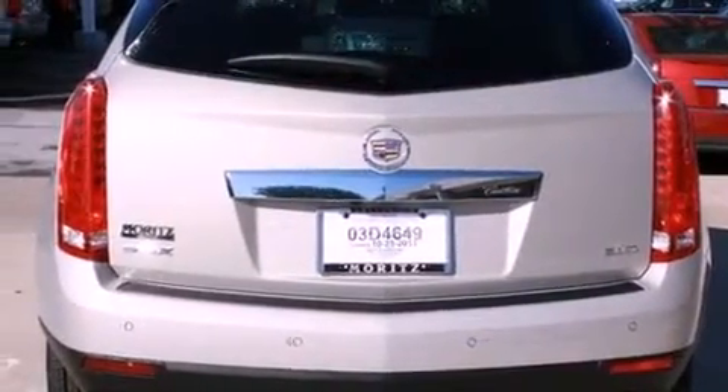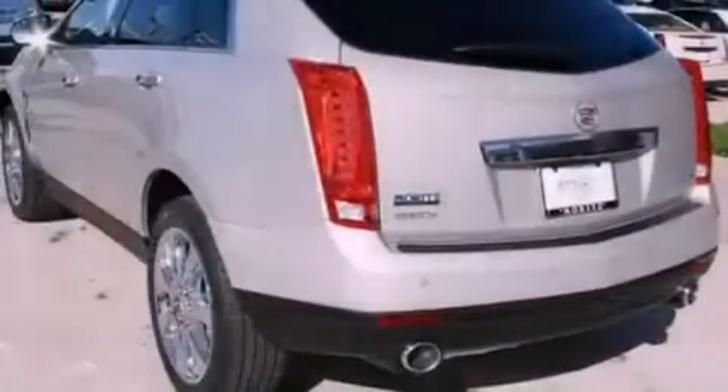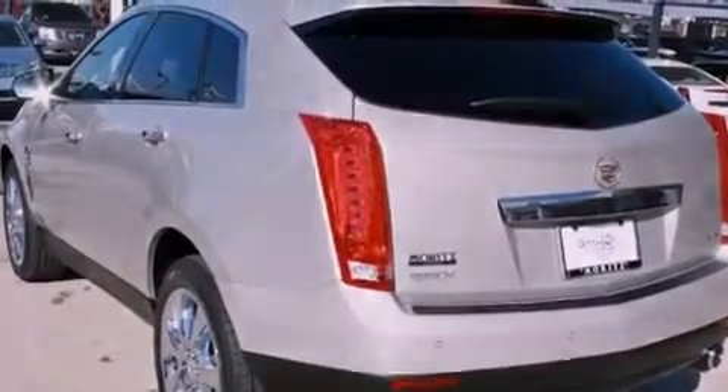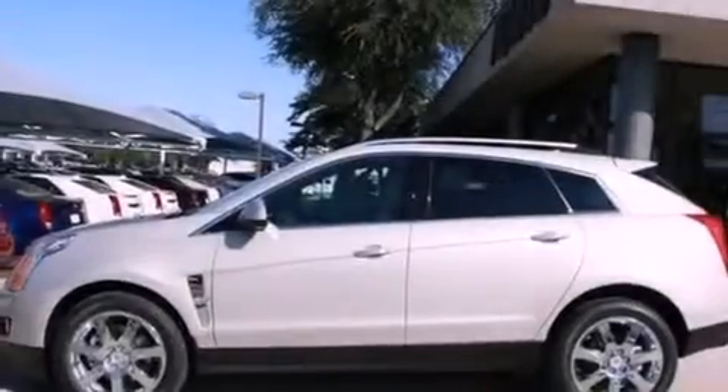Additional features include an illuminated passenger side vanity mirror, fog lamps, a low tire pressure indicator, cruise control, and a sunroof that enables you to fill the cabin with fresh air at the push of a button.